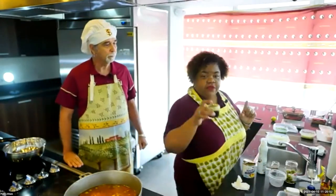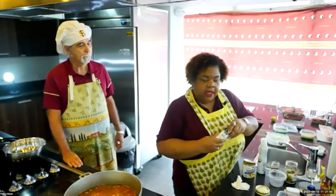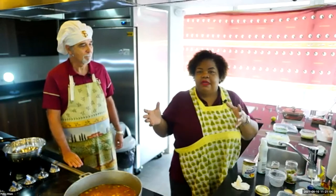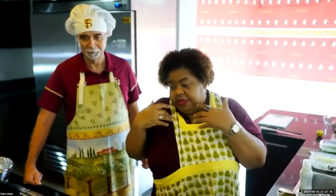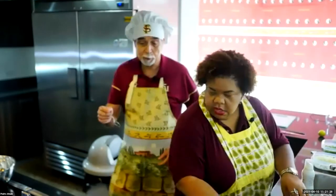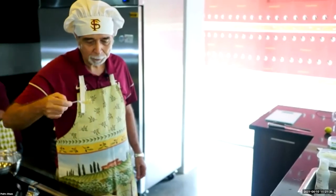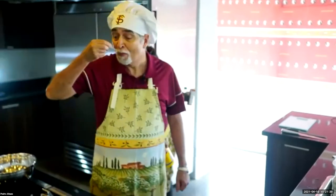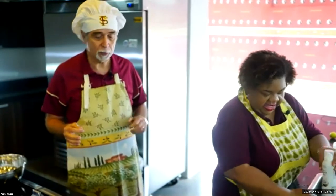You might have noticed I had soy sauce but didn't add it. When cooking, you have an original recipe but don't necessarily need to use everything depending on how it tastes and looks. In my experience, I didn't really need the soy sauce. You might not have to add it, or maybe just a little bit so it's not too salty. The capers, the olives — all of those things already add a little bit of salt to the recipe.